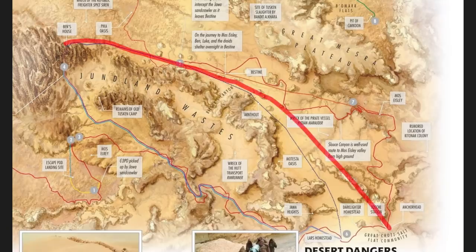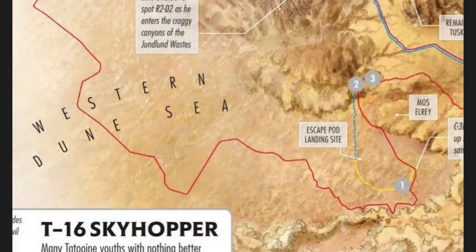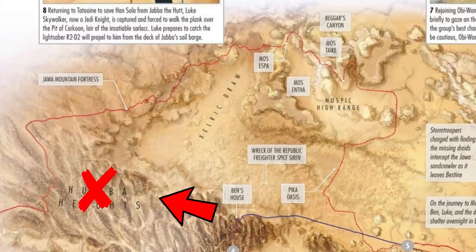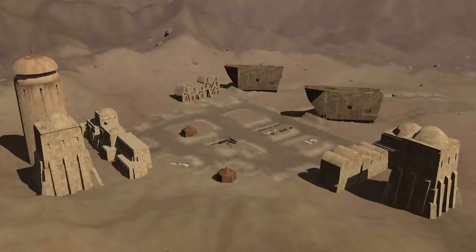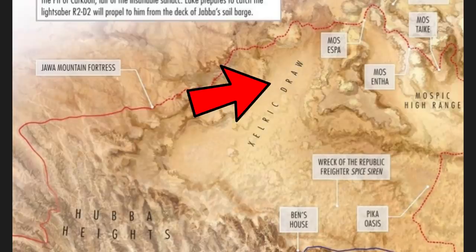Now we cross back south over the Junlin Wastes, go about 40 to 50 kilometers, and end up at the limits of a city named Mos El Rey, of which we know nothing about, but which sits rather isolated on the southwest edge of the Wastes where it abuts the eastern end of the western Dune Sea. If we head northwest from Ben Kenobi's house instead, we move into Hubba Heights, to the north of which we find the Jawa Mountain Fortress, which served as a hub of trade for the Jawas during the Galactic Civil War, and east of which is the Zellrick Draw and the Tri-City region, where we began.